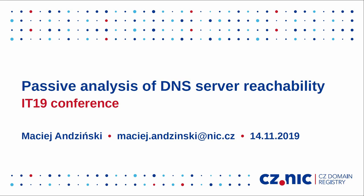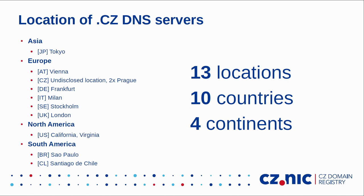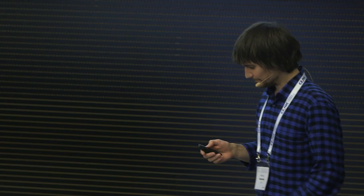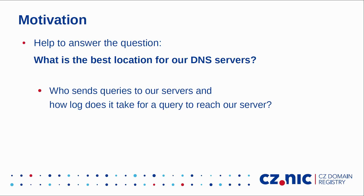My name is Maciej Andziński and I would like to tell you how we measured the reachability of .cz domain name servers. All the hosts in .cz domain name delegation are anycasted. When it comes to physical location, we have servers in 10 countries on 4 continents — 13 different locations mostly in Europe, but also in North America, South America, and Tokyo, Japan. We constantly add new servers, and the motivation for this study was to answer the question: what is the best location for our servers? We believed we could answer this if we know who sends queries to our servers and how long it takes for a query to reach our server.